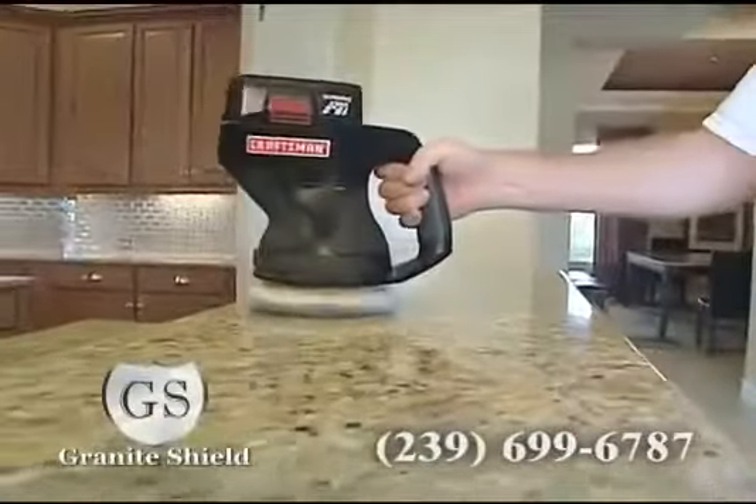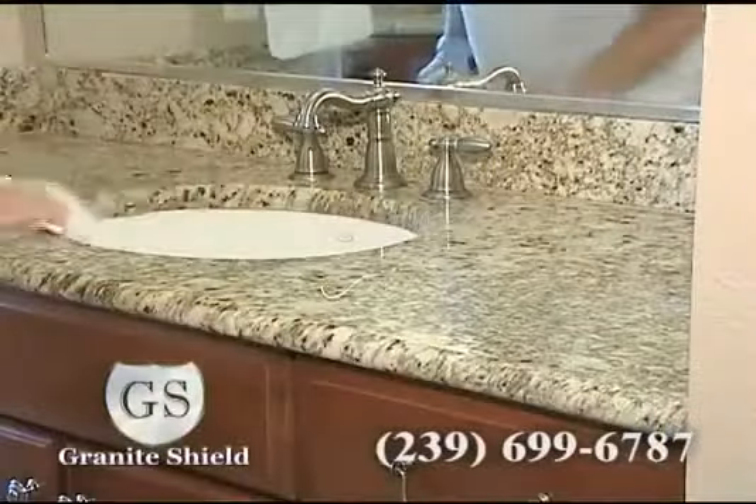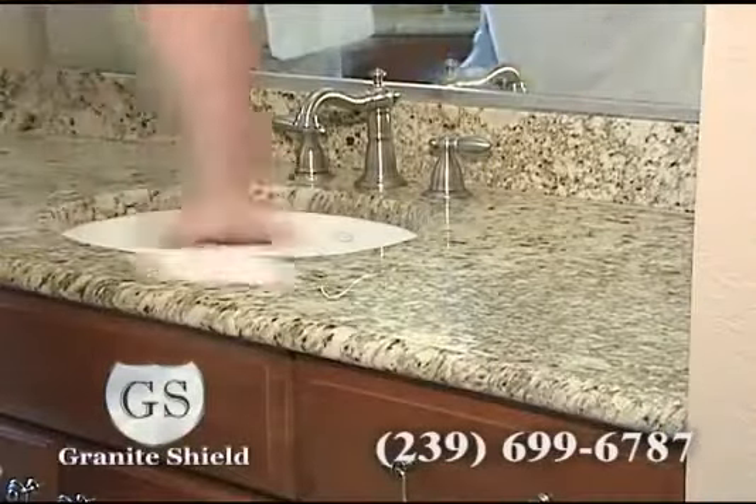Granite Shield also protects surfaces from bacteria, mold, viruses, and other toxins. Don't be fooled by imitators. If it doesn't say Granite Shield, it's not permanently shielded with a lifetime warranty.